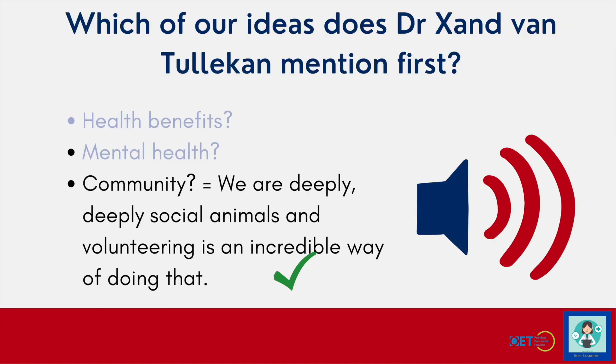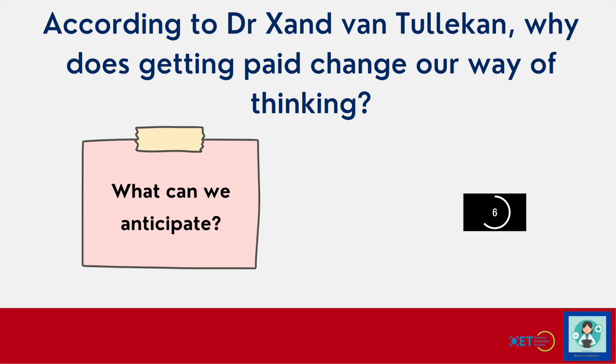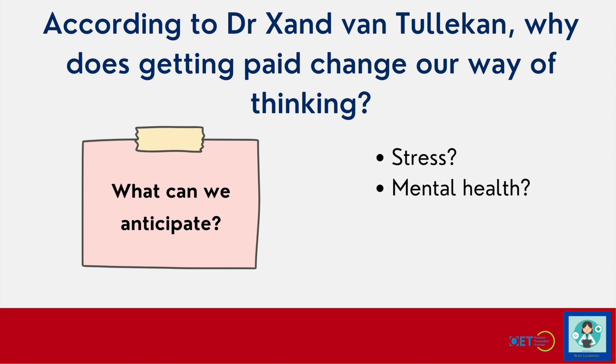Let's do some more anticipating because this is going to help us to listen. This time, according to Dr. Zand, why does getting paid change our way of thinking? What can we predict? Don't spend too long — you don't have the time in the exam, you've just got to start thinking really quickly. Getting paid — why does this change our way of thinking? Maybe it's something connected to stress, maybe it affects our mental health. Let's see which one, or if it was something completely different.